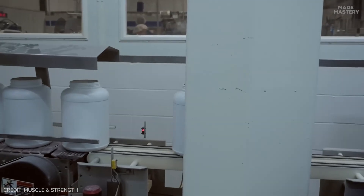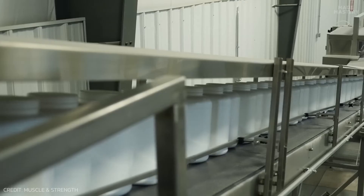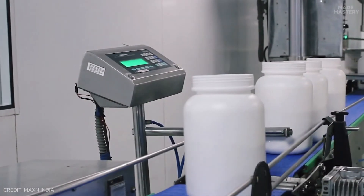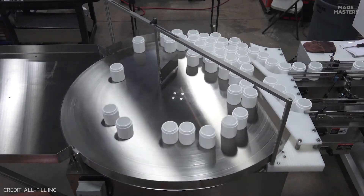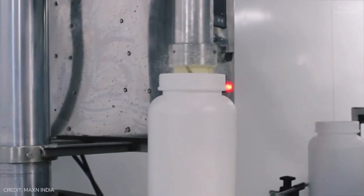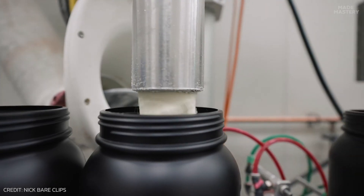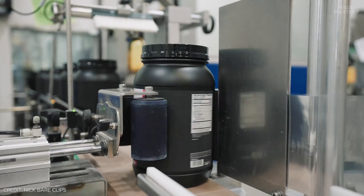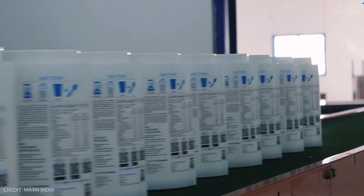Inside the packaging facility, empty plastic containers are lined on a conveyor belt to undergo a thorough sanitation process. Each container is scrubbed and disinfected, ensuring they are in perfect food-grade condition. As the bottles proceed down the line, a computerized machine fills each container with a specified amount of whey powder. Before departing the packaging line, each container is stamped with its corresponding label, giving a distinctive identity to each finished bottle.